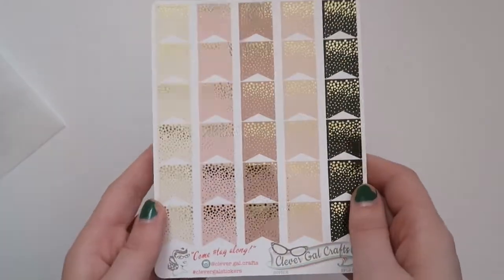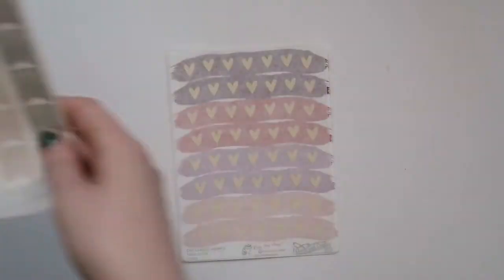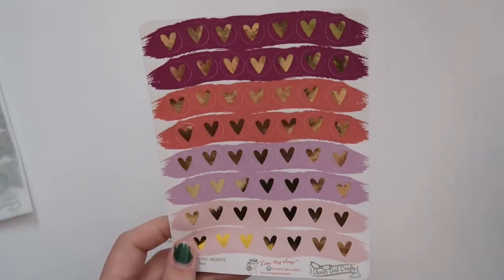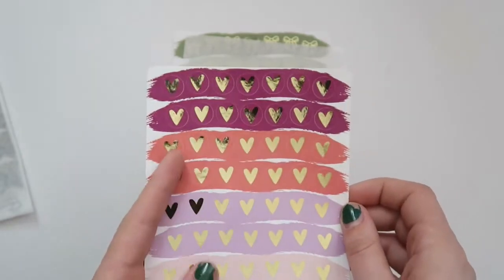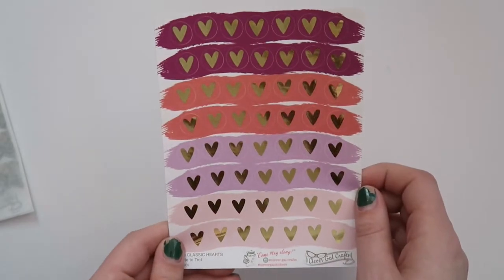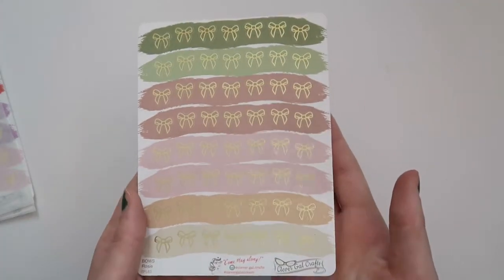I ordered just three sheets. The first is these foiled drizzle dot banners — basically flags. I got them in gold foil in the Sophie coloration, which is one of my favorites because it's very neutral and cute but still has some color. Then I purchased the Clever Gal Crafts classic heart stickers. I do have one sheet of her newer open-concept heart stickers, but I wanted some of the classic glittery beautiful hearts. This coloration is called Hot to Trot in the original gold foil. And finally, these are the foiled bow stickers in the Rosie coloration — I've been seeing a lot of people using these lately and I got them in gold.